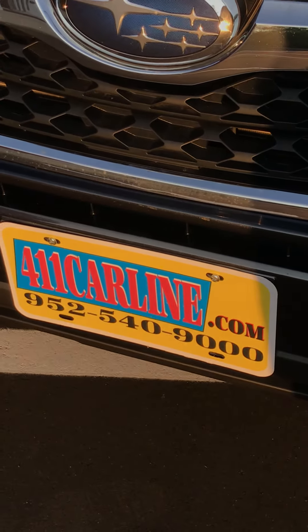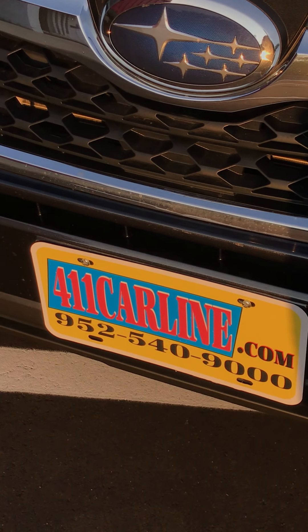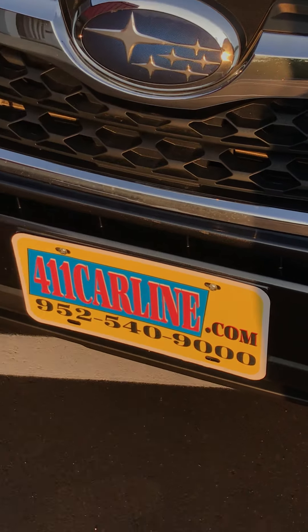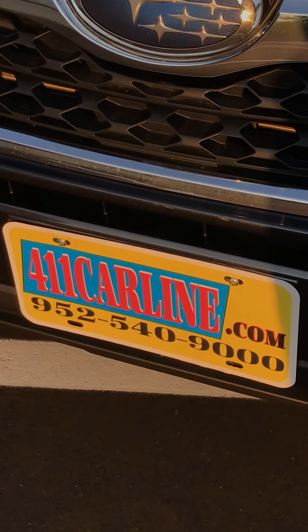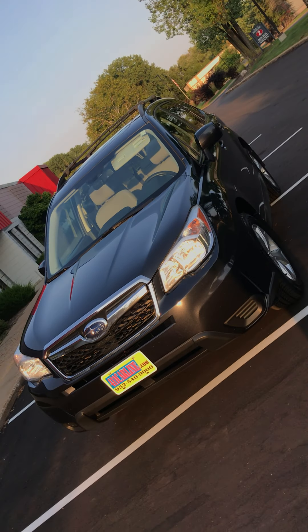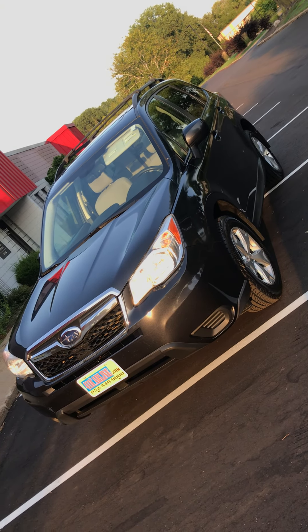You can find the Carfax at 411carline.com by clicking on the Carfax icon next to the car or on the vehicle details page. You can set up an appointment either there or by calling 952-540-9000. Thanks for your time today.